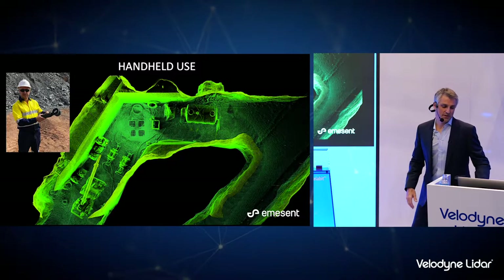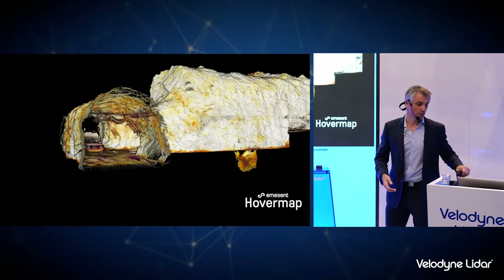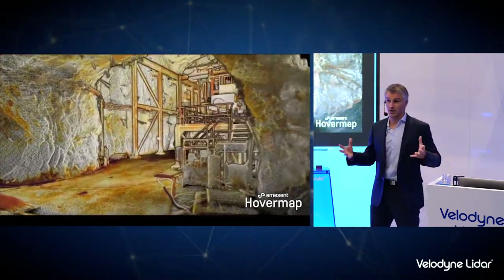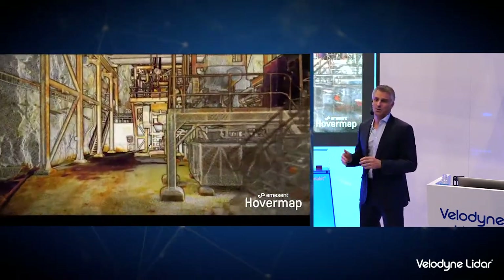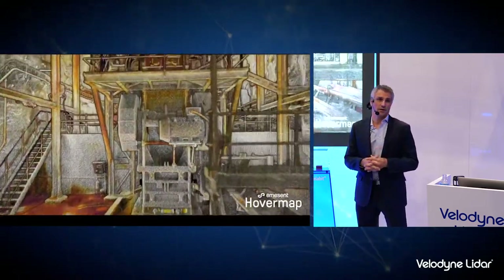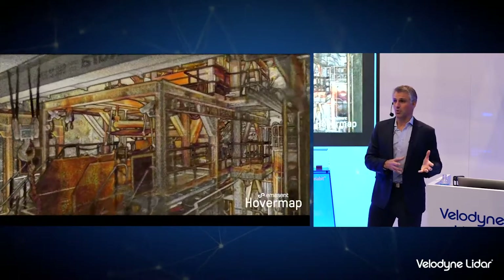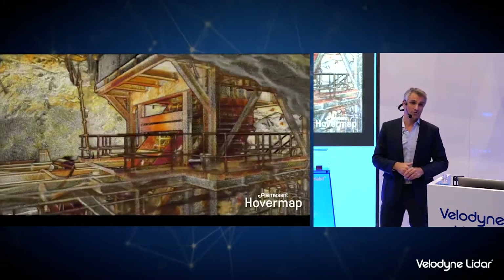HoverMap can also be used as a handheld mapping device — here's another mining example where HoverMap was used off the drone, just by attaching the handle and taking it for a walk. This is a crusher environment underground where they actually crush the rocks. Again it shows the level of detail that can be captured in around 10 minutes of walking around. For them, to capture as-built information at that speed and at this level of detail is really valuable — whether they're planning what to do in that environment, putting in new equipment, or generating a digital twin.